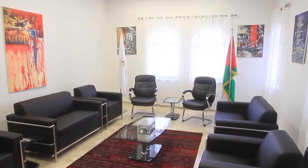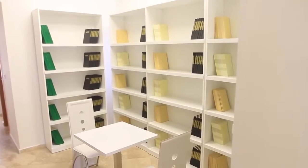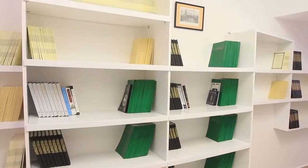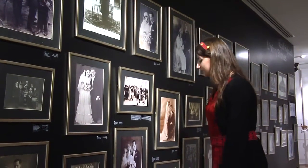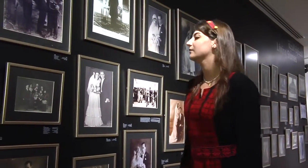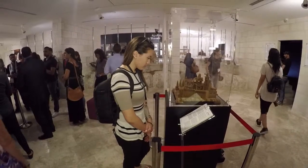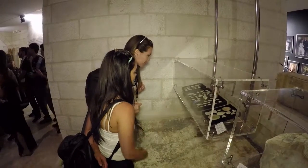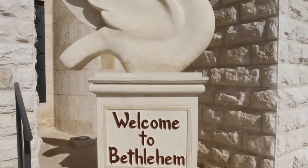Bethlehem Museum is one of HCEF's greatest accomplishments, because it embodies so many of the values and goals we stand for. We hope that after your visit, you leave the museum with a greater understanding of Palestine's rich history, a greater appreciation of the Palestinian people's culture, and the satisfaction of knowing your visit is supporting a vibrant community that has valiantly withstood the sands of time.